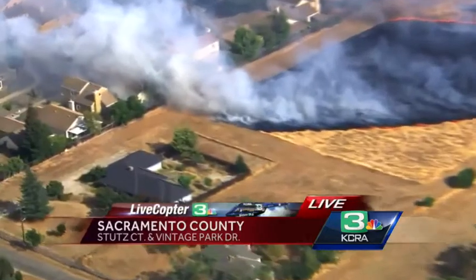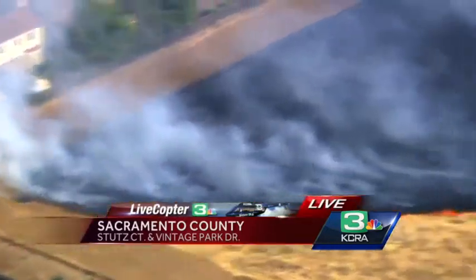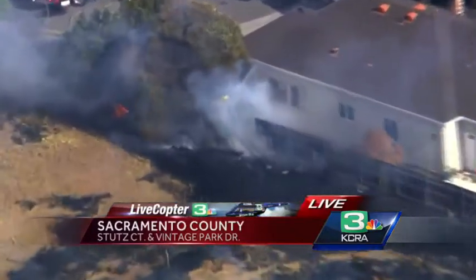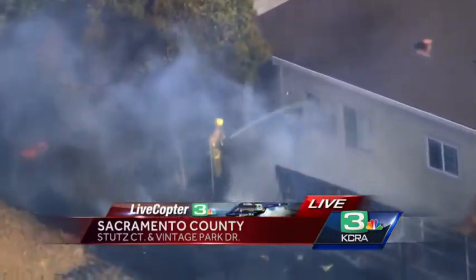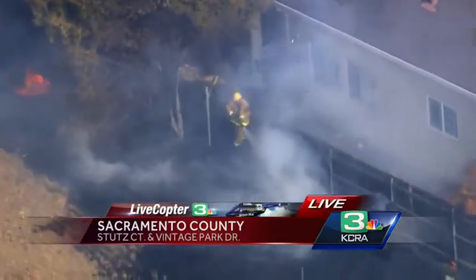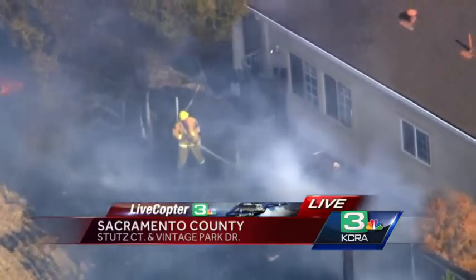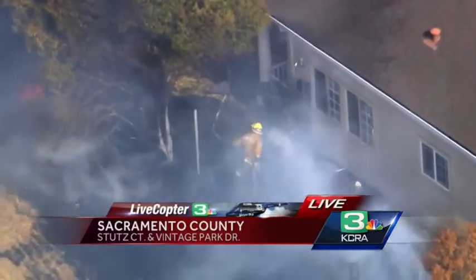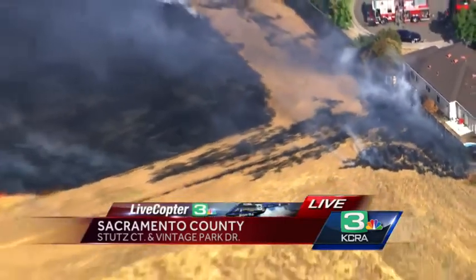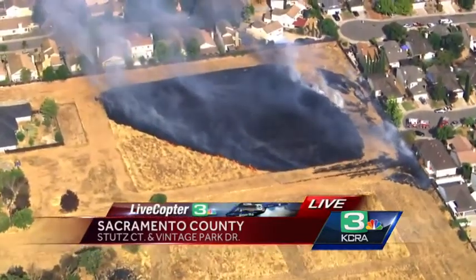The important thing for the firefighters is to keep those flames out of those trees so it doesn't crest and get on the roof of some of those homes. And you know, Dave, I'm noticing that there is good defensible space on some sides of this. And they've got water, it looks like, right on the side of the house. Great to know that the house wasn't involved because it looked like the smoke was coming out of the windows, but that was coming from the fence line there. There is just dirt around that grassy field, which is great defensible space for that neighborhood.